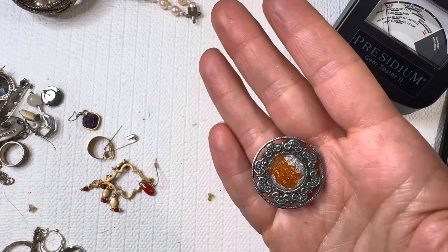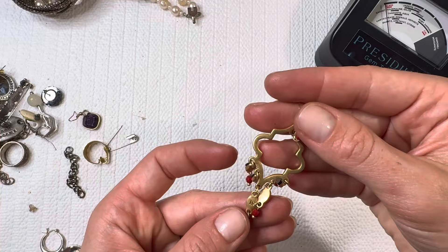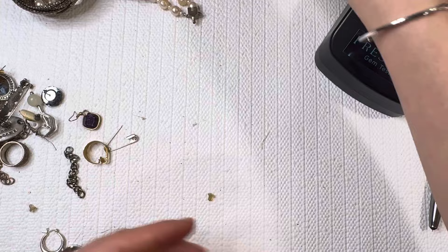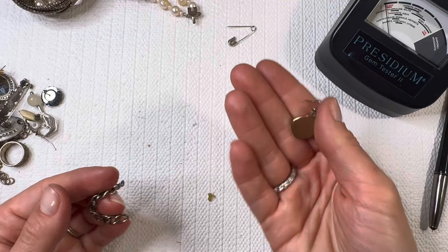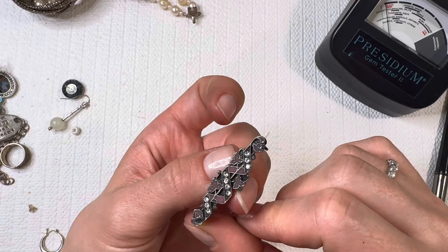I'll do some further testing on that one. Another drop earring — LS on there. All right, lots of these costume earrings. Always watch out for those pins in these boxes — go through them slowly. Lovely brooch here. No markings on it but lovely brooch — I'll do that one for two dollars.